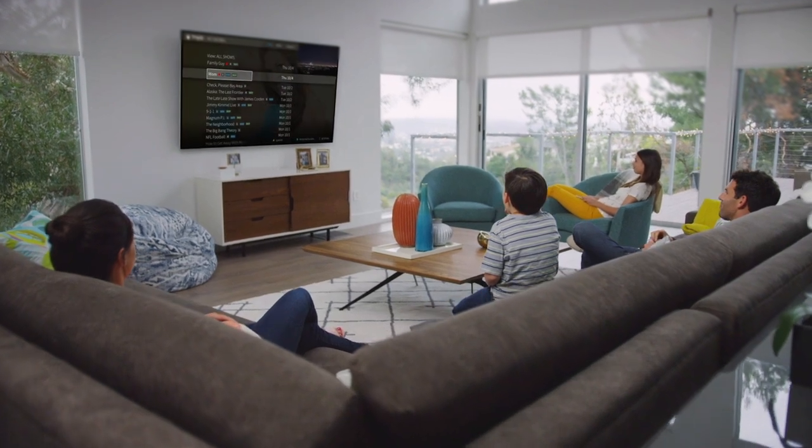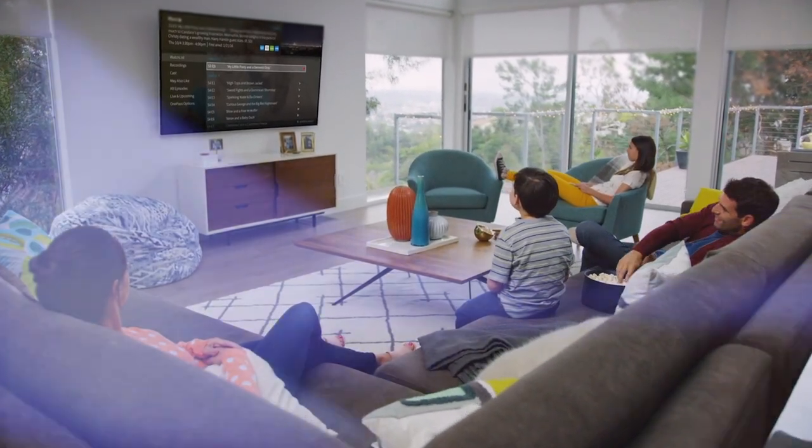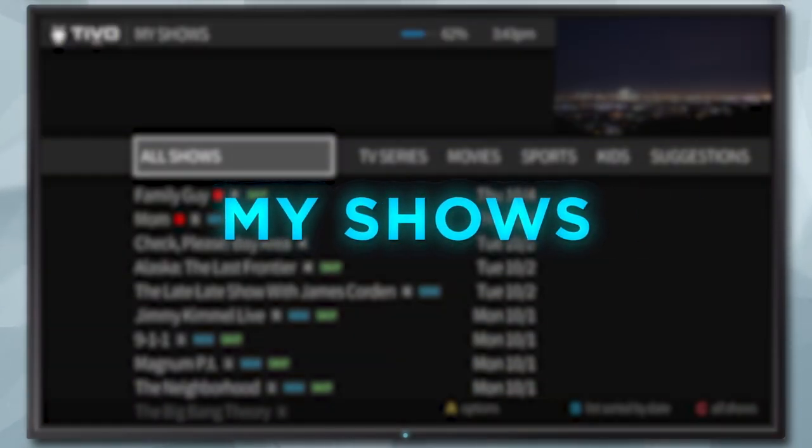Your TiVo box has been updated to the newest TiVo experience and you're gonna love what's new. We've made My Shows even smarter and easier to use.